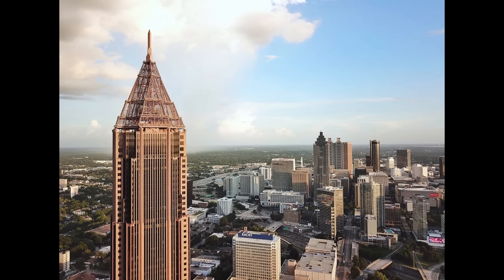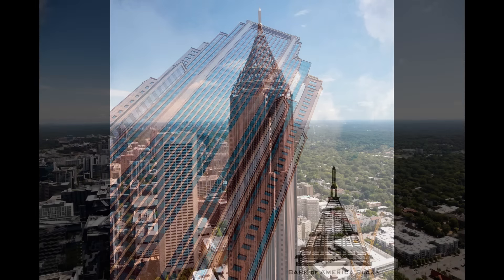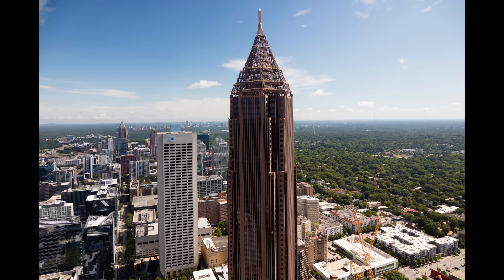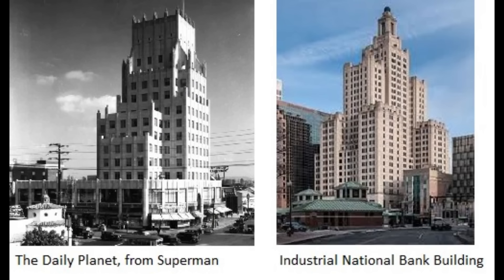Now we enter the top 10 with the Bank of America Plaza in Atlanta, Georgia. This building is nicknamed the Pencil due to its pencil-like appearance. The tower is strikingly vertical, towering over Midtown Atlanta. Its clay colour gives a unique appearance, and the lattice-like tip completes the building's look. Overall, it's my 10th favourite state tallest building in all of the US.